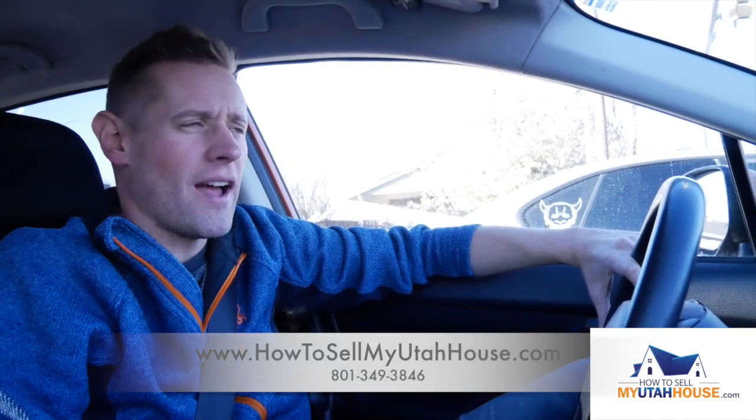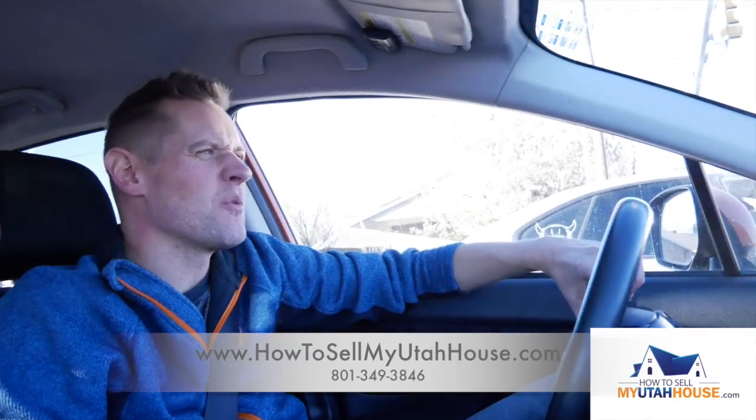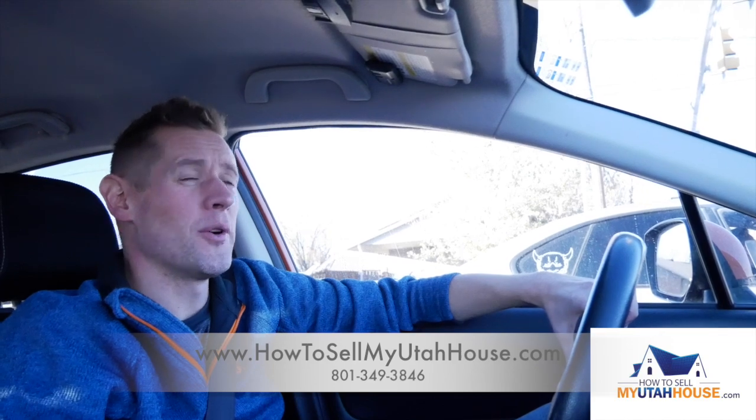Hi, my name is Trevor. We're driving home back to the office from looking at a couple of houses that we've made videos for you on, but we think it's good that you know a little bit about who we are and why we do what we do. I've been a real estate agent for 13 years here in Utah.